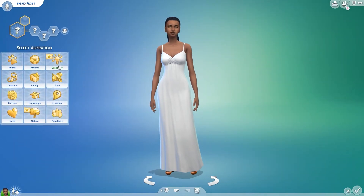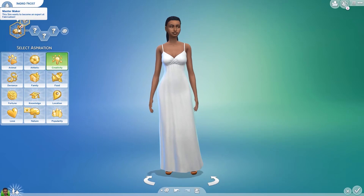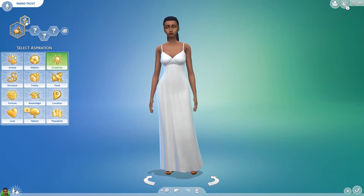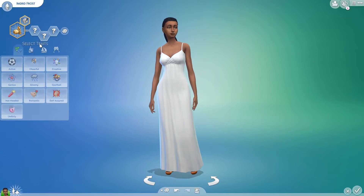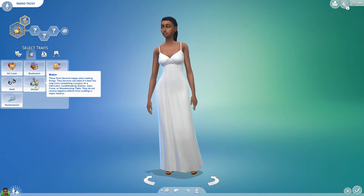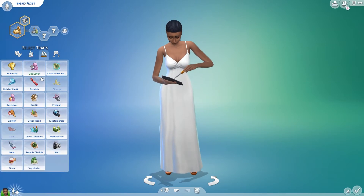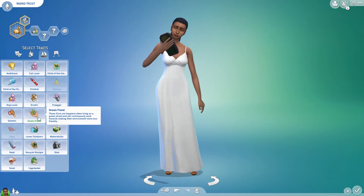Hey guys, it's a simulation here and welcome back to the channel. Today is a very exciting day — we are looking at the CAS for the Eco Lifestyle expansion pack, which dropped at midnight for me. I was super excited to get my hands on this pack. I pre-ordered it a while ago, after the live stream came out. Here we are creating Ingrid Frost.